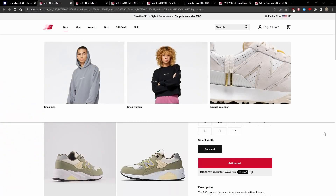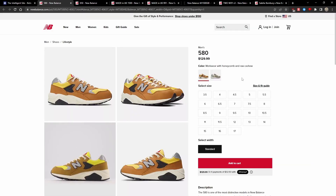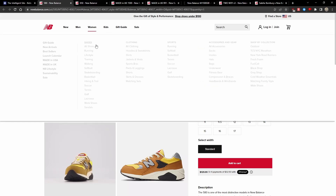First up, we have the 580. The recently retroed silhouette is now in two new colorways — the olive leaf and raw cashew colorway, as well as the workwear with honeycomb colorway. I think both of these GRs are dope looking, and they appear to use nubuck or leather, which I think is really interesting. They're both sitting in full-size runs directly from newbalance.com.